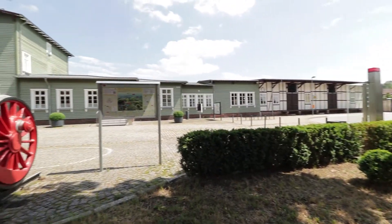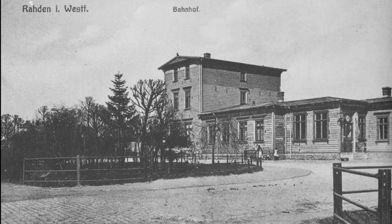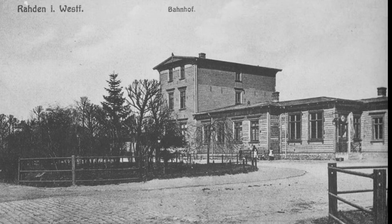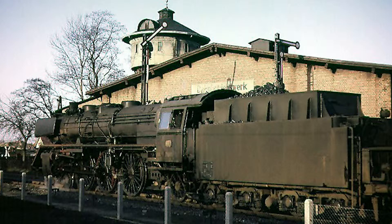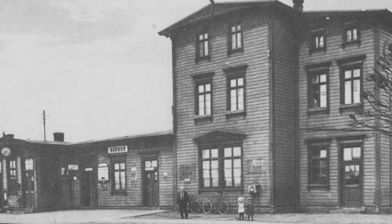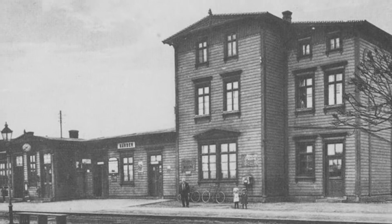Vor Abfahrt des Talents schauen wir uns noch den Bahnhof in Raden etwas genauer an. Das Bahnhofsgebäude in Raden wurde ca. um 1900 erbaut. Ein Jahr später, 1901, eröffnete der Abschnitt Raden–Bassum. Ab 1904 fuhren bereits Personenzüge zwischen Herford und Bassum. 1909 erfolgte eine Erweiterung des Empfangsgebäudes.